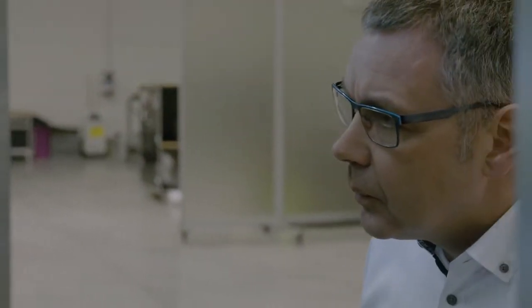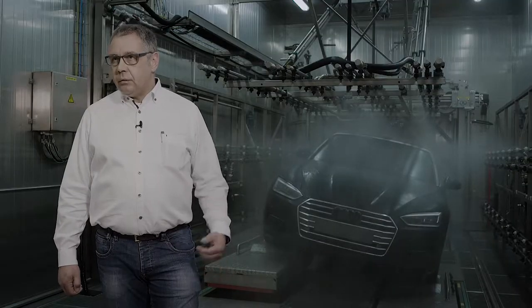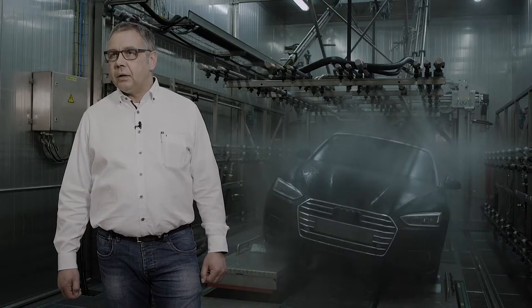Ralph Mönig is in charge of testing. Here in the rain cabin, we start with the very first prototypes. We develop, we optimize, and sometimes they go back to the design department. That way, at the end of series development, we have a perfectly leak-proof car for the customer.